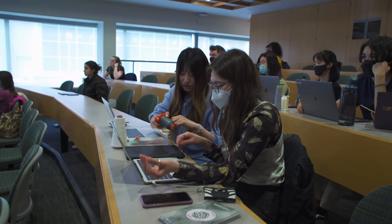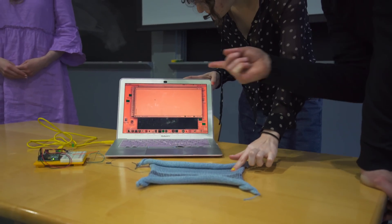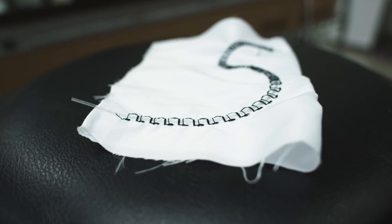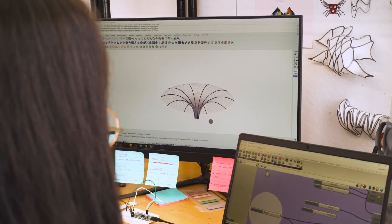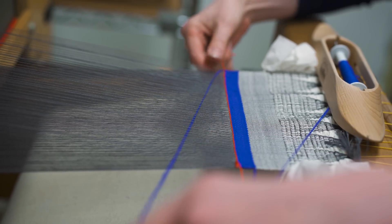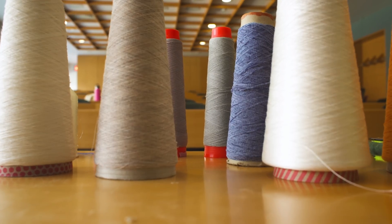Textiles are something that we interact with every day — in terms of interiors, furniture, or clothing — but there's a lot of potential in utilizing textiles across scales. How can we start to make these textiles smarter and responsive at a fiber level? Fabrics almost mimic materials in a way where you have various different length scales that all come together to create your overall structure and final product.